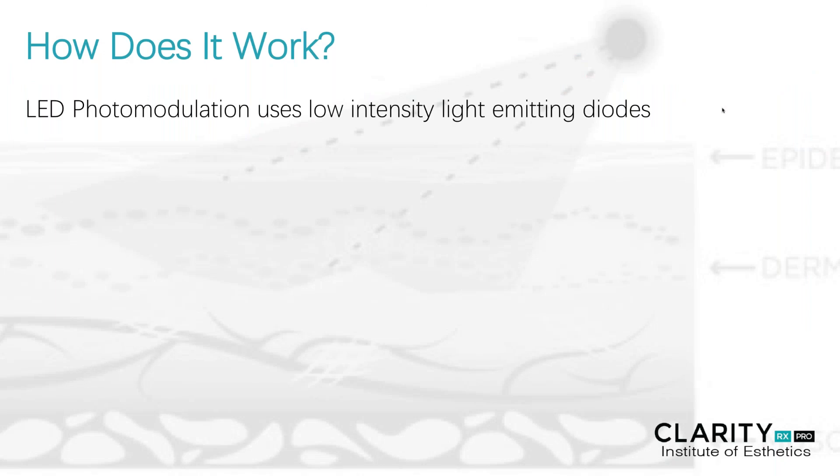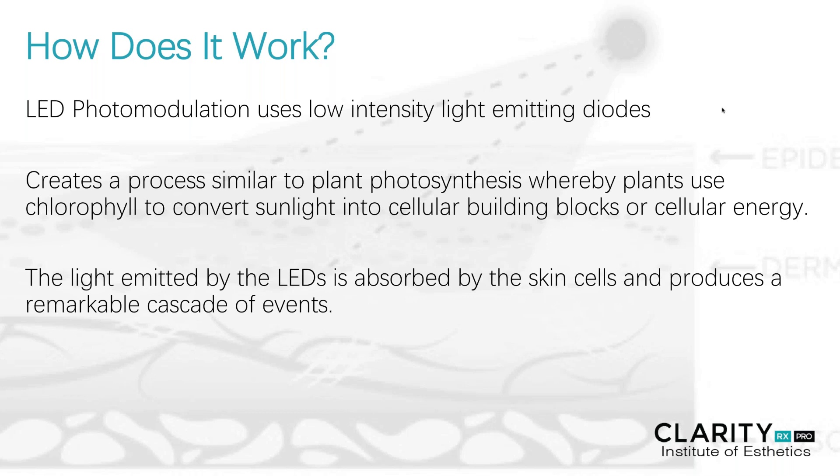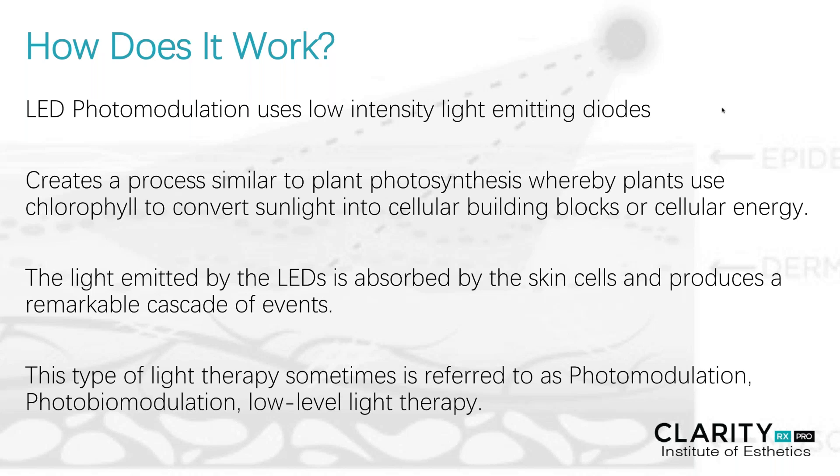So how does it really work? LED photomodulation uses a very low-intensity light-emitting diode. These create a process very similar to where plants' photosynthesis use chlorophyll to convert sunlight into cellular building blocks or cellular energy to actually fuel the growth of the plant. Light emitted by LEDs is absorbed by the skin cells and produces a remarkable cascade of events within the tissue. This light therapy, sometimes referred to as photomodulation or photobiomodulation, is a very low-level light therapy.